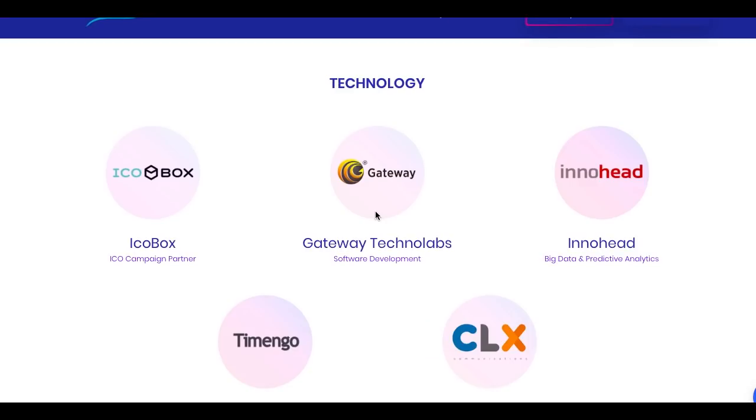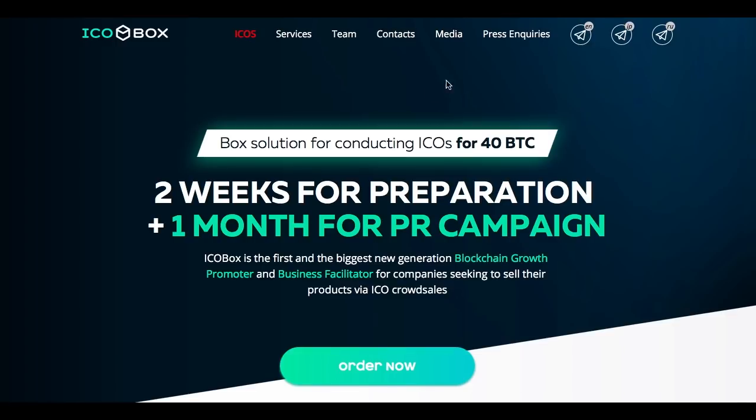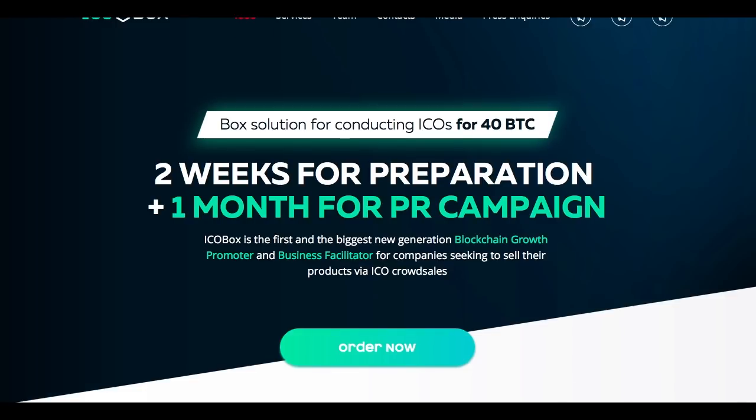ICOBox is their partner — and this is basically a non-scam indicator. If an ICO is working with ICOBox, it means that the probability of being scammed is really near 0%. So it is really, really great.